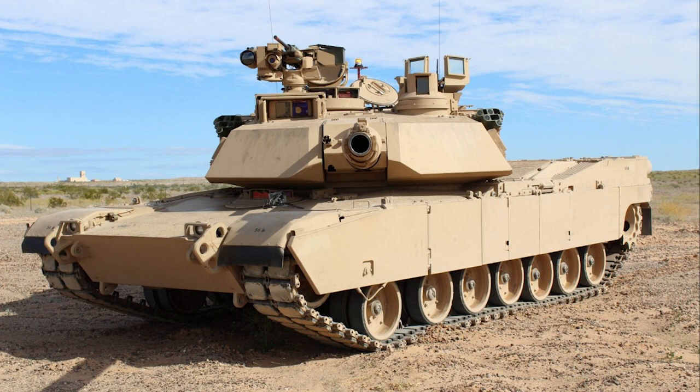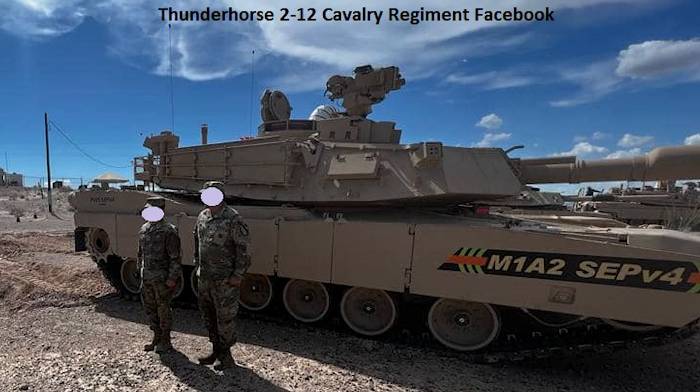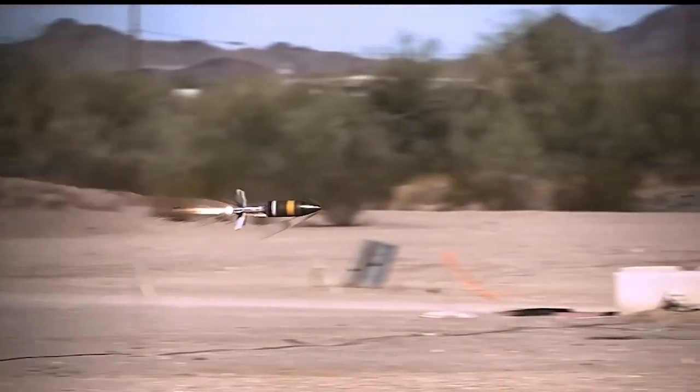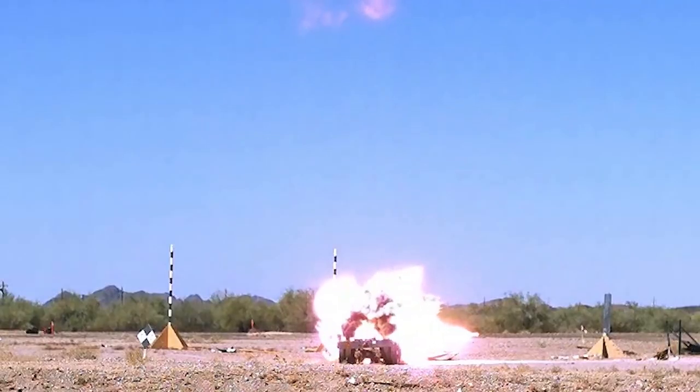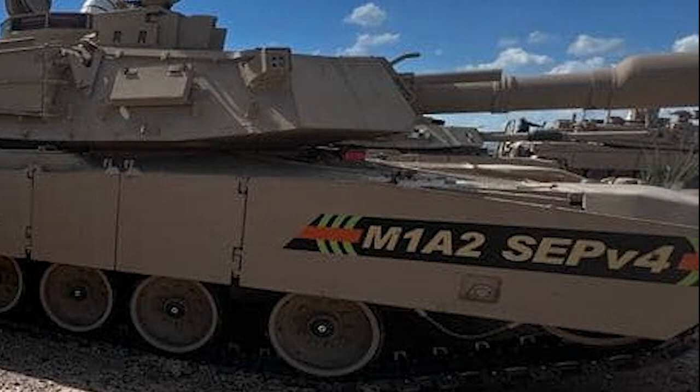The US Army's most modern iteration of the M1, the M1A2 SEPV3, typifies this well. It entered service with units in 2020, incorporating items such as an under-armour auxiliary power unit, improved radios, and counter-IED technology. Currently, unit testing of its replacement on the production line — the SEPV4 — is being undertaken. This will have improved thermal sights and laser detection systems, as well as integrating the new XM1147 Advanced Multipurpose Round, which is expected to replace a number of other ammunition types in a single shell. The M1A2 SEPV4 is expected to be a major improvement over the existing service machines.